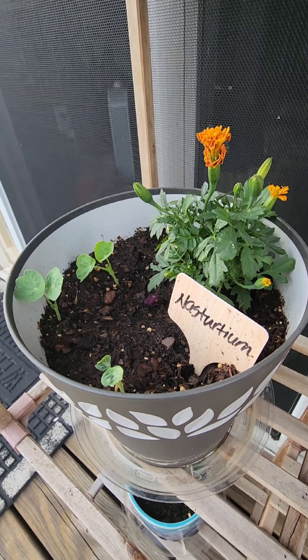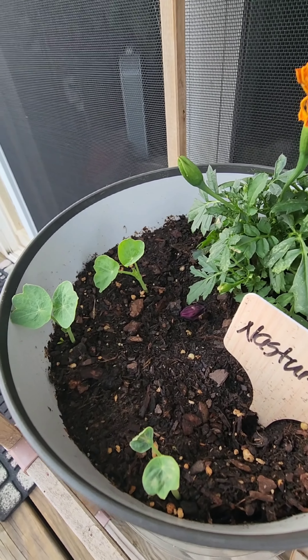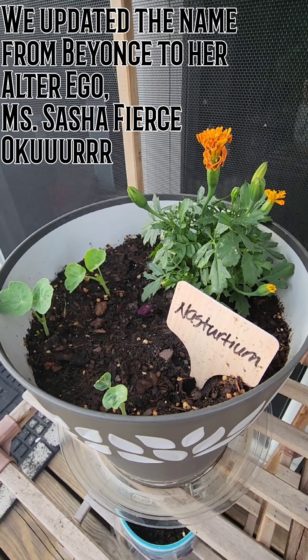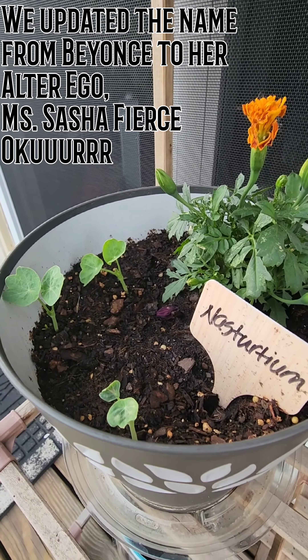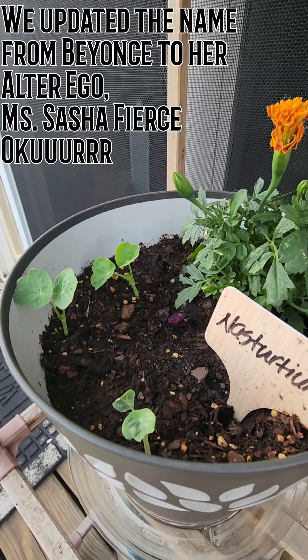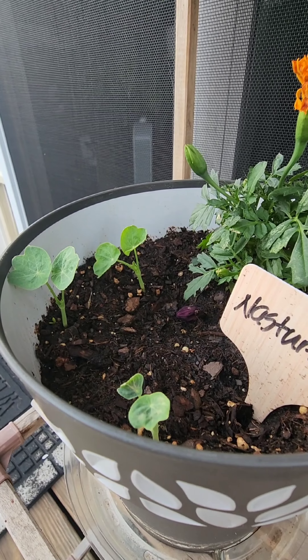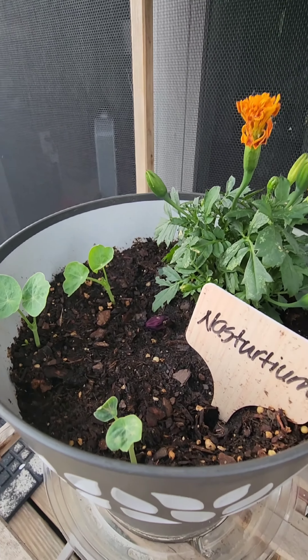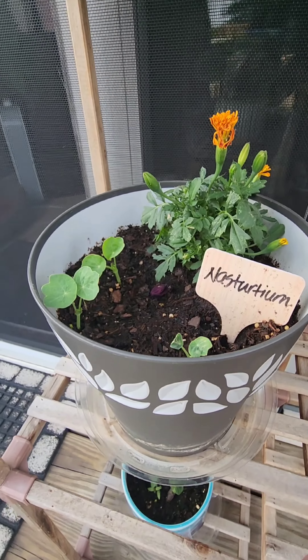These we've nicknamed Beyoncé because they're fierce, because they are drama queens, because they require their seeds to be filed down before they get planted. But look at how much they're growing! They were not this high this morning. So crazy!